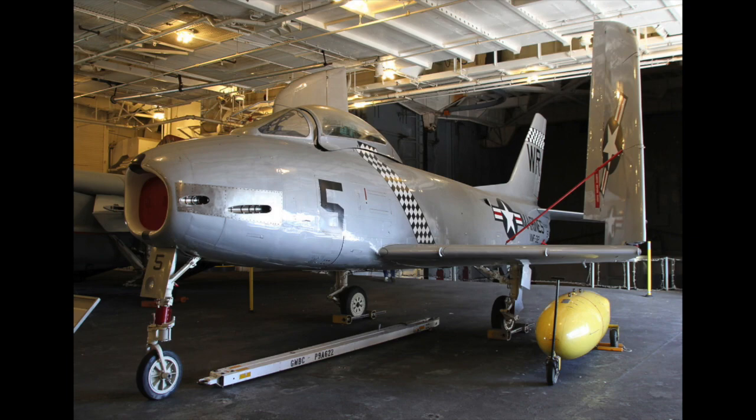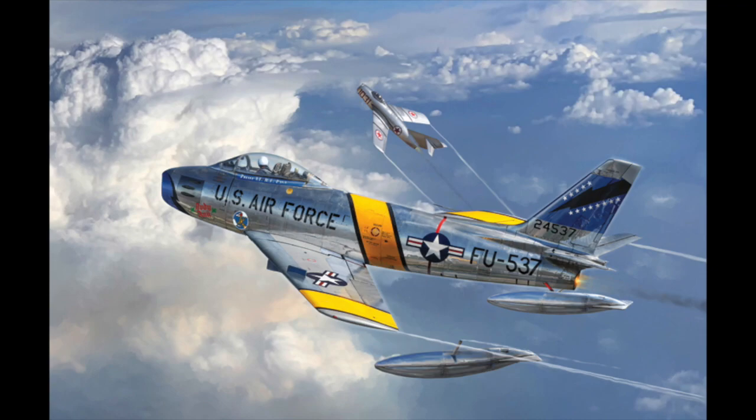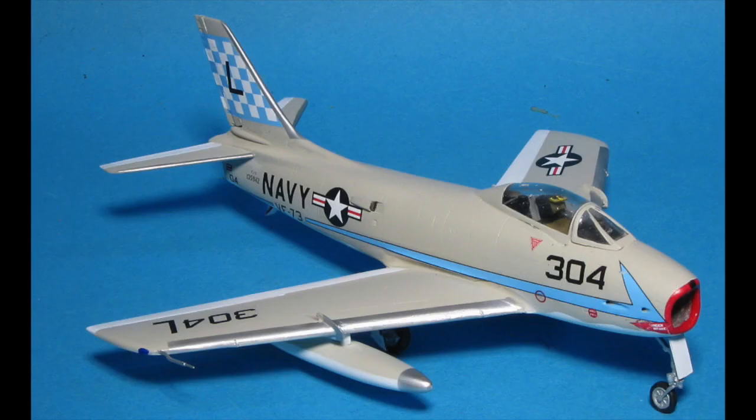While the FJ-2 was in development, a new version was planned to use the license-built Sapphire engine, the Wright J-65. The Sapphire promised an almost 30% increase in thrust for little weight gain. This new fighter was designated FJ-3, and 389 were ordered in March of 1952. The first FJ-3 flew on July 3rd, 1953. Early FJ-3s had the wing of the FJ-2, but from 1955 they were built with the 6-3 wing — with the leading edge extended 6 inches at the root and 3 inches at the tip — which enhanced maneuverability but slightly increased landing speed with the removal of leading-edge slats. The FJ-3's 6-3 wing was further modified with a slightly different camber to aid slow-speed flying, and it also allowed for extra fuel to be carried internally.